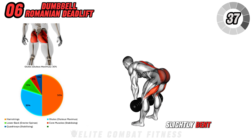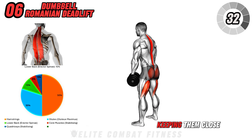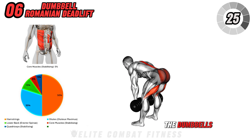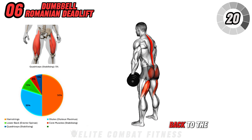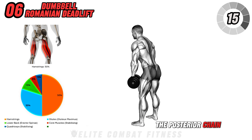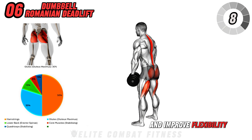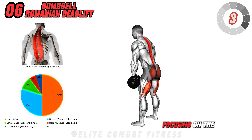Keep your knees slightly bent and hinge at your hips to lower the dumbbells down along the front of your legs, keeping them close to your body. Maintain a flat back and keep your shoulders pulled back as you lower the dumbbells until you feel a stretch in your hamstrings. Squeeze your glutes to bring yourself back to the starting position. Romanian deadlifts are perfect for targeting the posterior chain, particularly the hamstrings, glutes, and lower back, helping to build muscle and improve flexibility in the lower body. Perform three sets of 10 to 12 reps, focusing on the hip hinge.